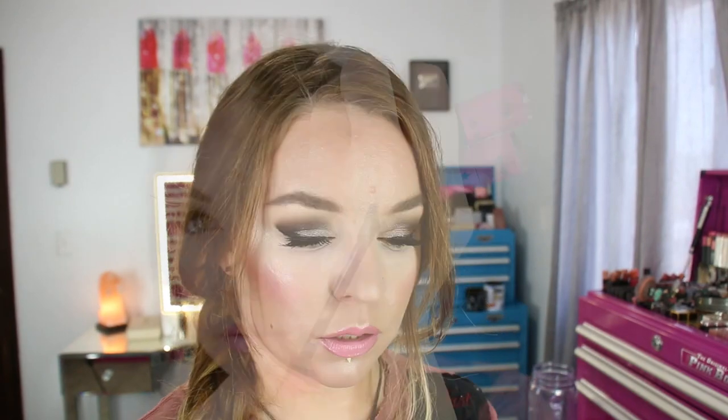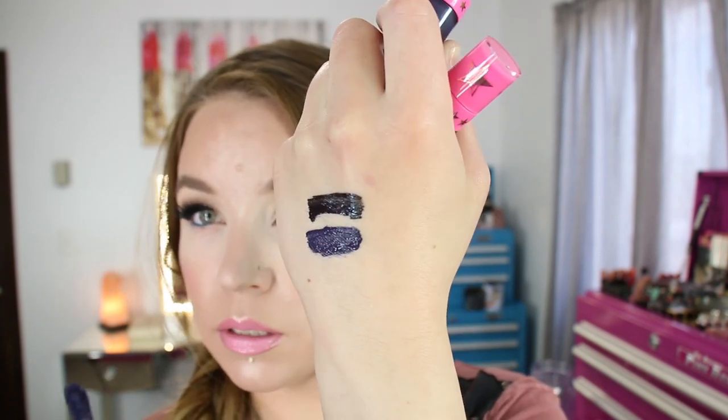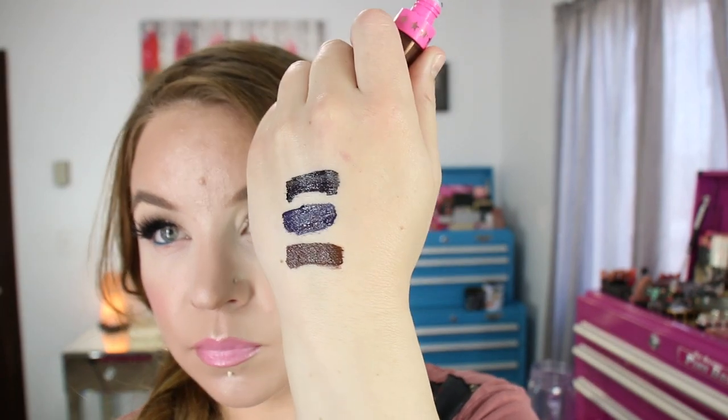These next products are by Jeffree Star — the Velour Liquid Lipsticks. I've been loving these for eyeliner. Today I've got on the shade Weirdo, then there's Dominatrix which is brown and I use that the least, and I do use Abused quite a bit — which is a purple-y, deep blueish black. The Weirdo shade has a slightly thinner consistency but is still really opaque, and these ones have a slightly more mousse-y feel. I tend to use Weirdo quite a bit because it's a little more fluid. There's also a well in there which fits a brush nicely. I just love these for liner.